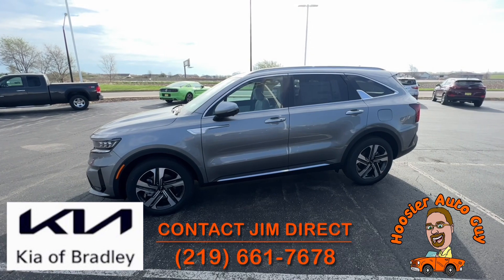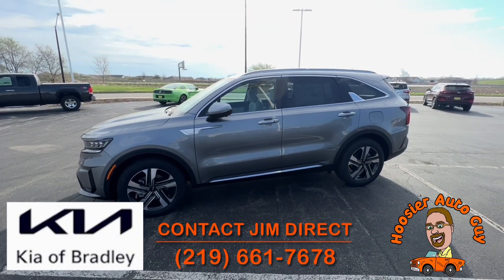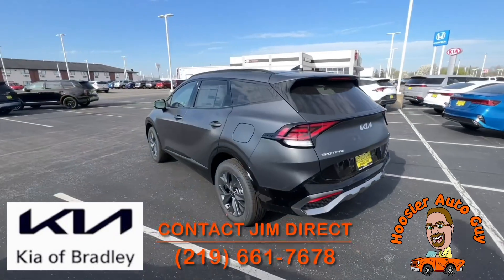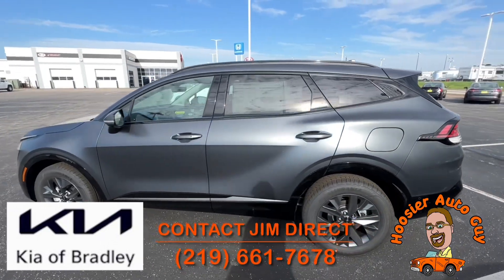I'm a big believer in hybrids — they do very well. You don't have to plug it in, you don't have to charge it, nothing like that. You just drive it like normal. I actually own a hybrid myself and I love the extra fuel economy.